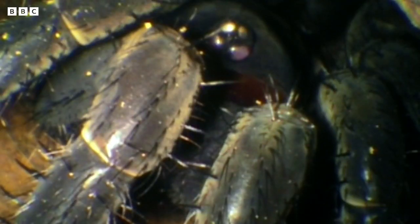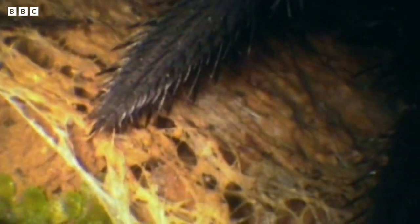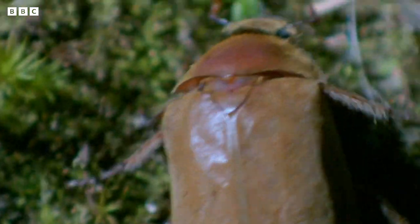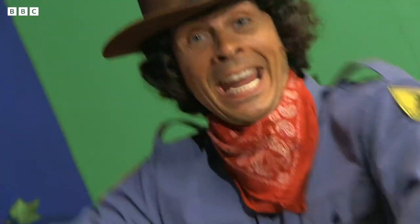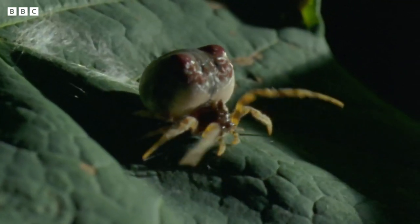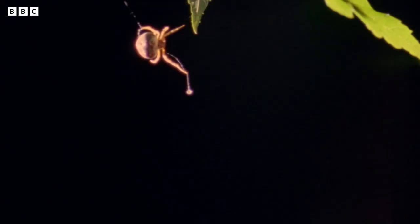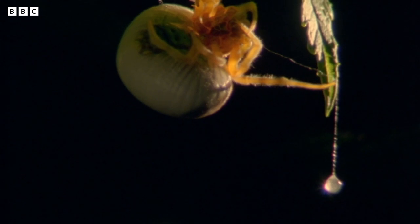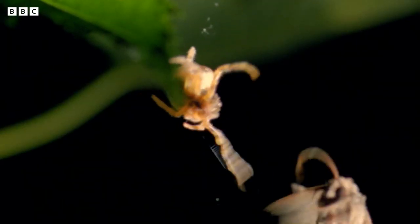Trapdoor spiders hide in little tunnels behind trapdoors. And if they feel anything small walking past, like a beetle, they jump out to grab it. And did you know that there's a spider that's just like a cowboy? Yee-haw! I'm a cowboy spider! It's called a bola spider.